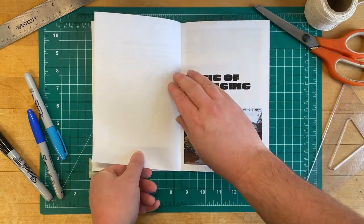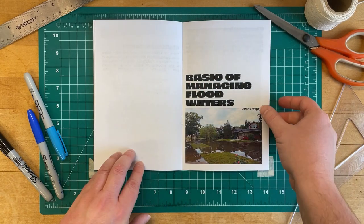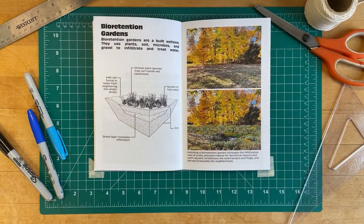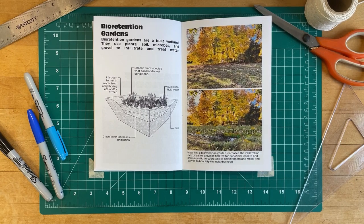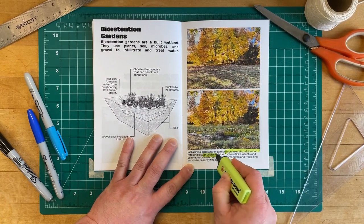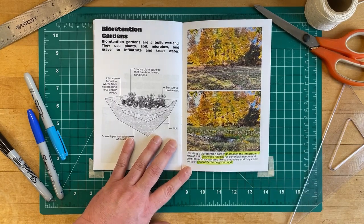Green infrastructure is a strategy that mimics nature to manage stormwater. Bioretention gardens are built wetlands that use plants, soils, and microbes to infiltrate and treat water. They can range in size from a single garden bed to a full-size pond. Installing a bioretention garden increases the infiltration rate of a site, provides habitat for beneficial insects and semi-aquatic vertebrates like salamanders and frogs, and serves to beautify the neighborhood.